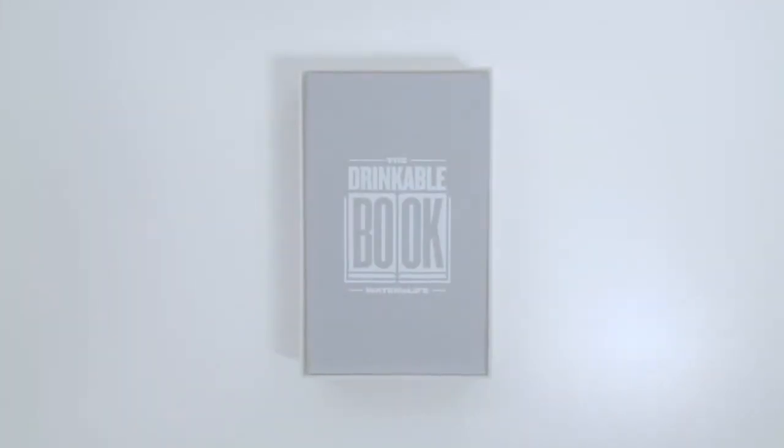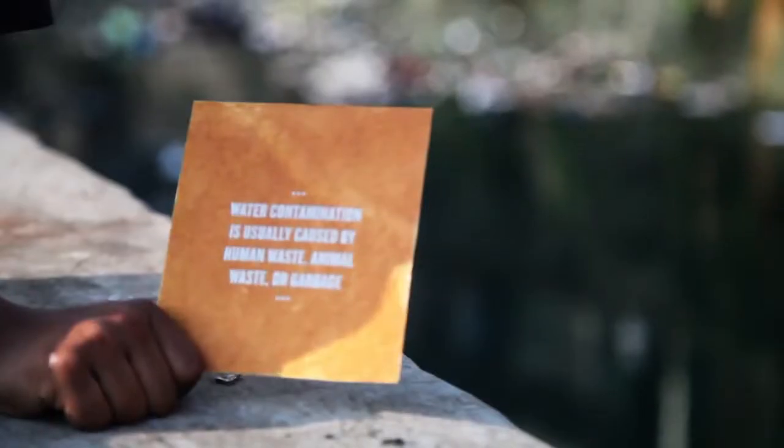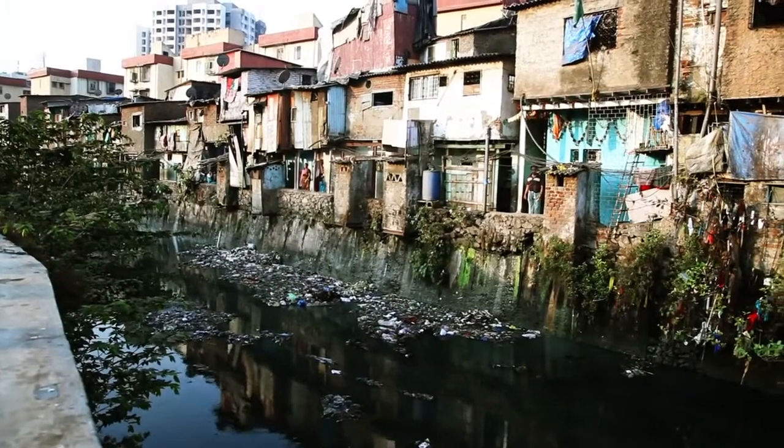Introducing the Drinkable Book — the first ever tool that teaches safe water habits and is printed on technologically advanced filter paper capable of killing deadly waterborne diseases.